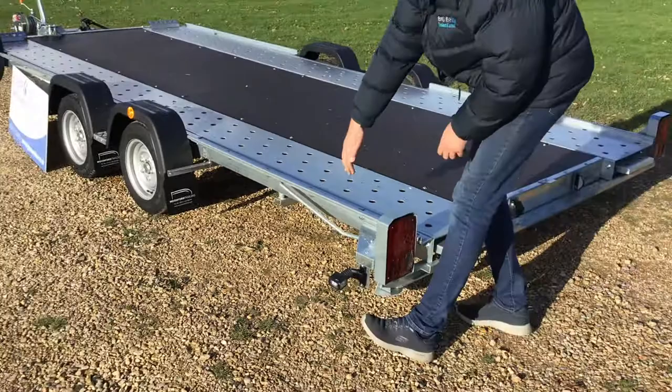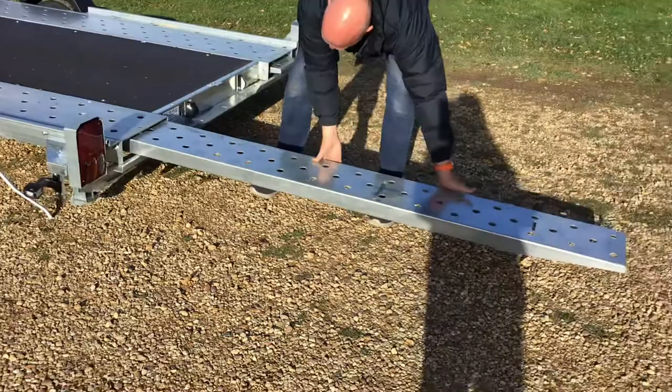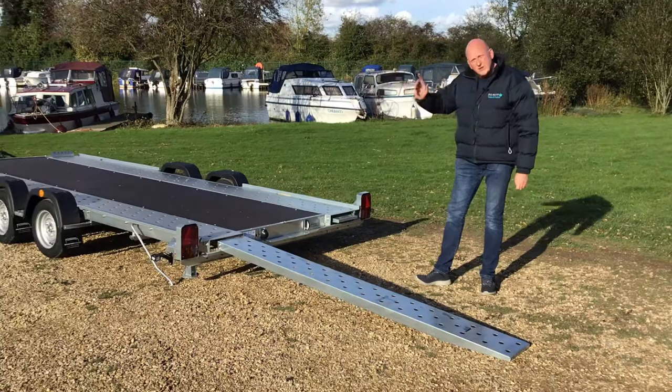One of the things we really like about this range is that the ramps come straight out of the back. To access them, just pull the lever on the side — that releases from a chain, takes the pressure off the ramps — and you can bring those straight out.